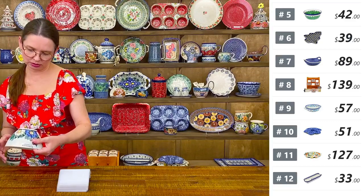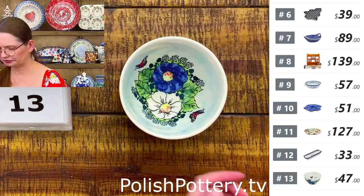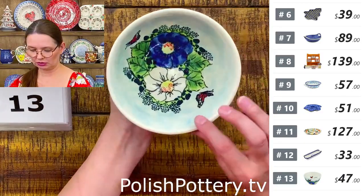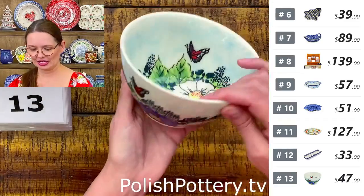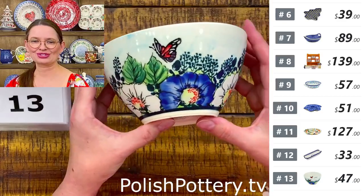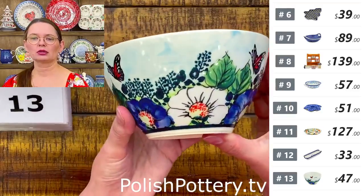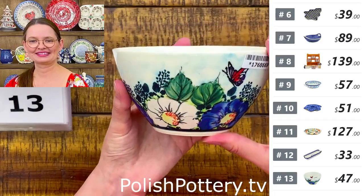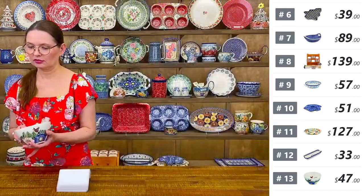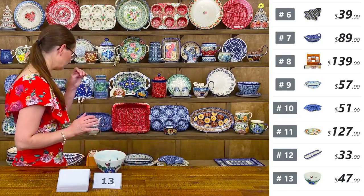Number thirteen is a beautiful bowl — five and a half inches in diameter, three inches deep, holding 20 ounces. Great for big dessert, soup, or cereal. $47 tonight, regular price $94. Inside you have a gorgeous scenery with butterflies, colorful flowers, and blue skies.